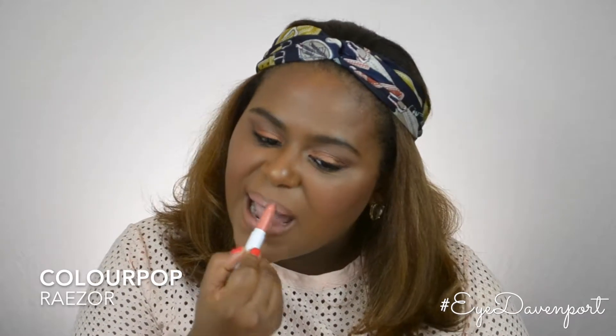Next I'm using ColourPop Raezor — unfortunately this is a discontinued shade. It's a beautiful shade created by a woman of color. She did make an ultra-matte formula but it was similar to something I already have, so I got the Lippy Stick instead because I love anything I can just throw on. ColourPop's Lippy Sticks use a cream formula made to be really smooth and hydrating on lips. It does transfer, but it's a really great nude — great for everyday, work, play, all the above.